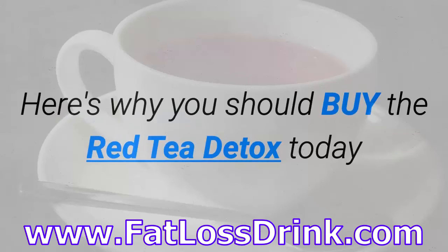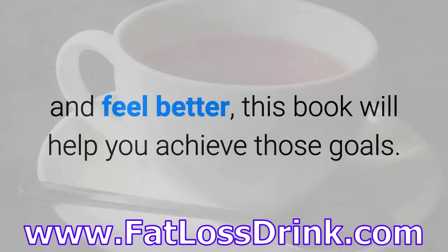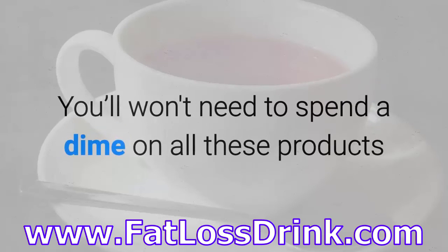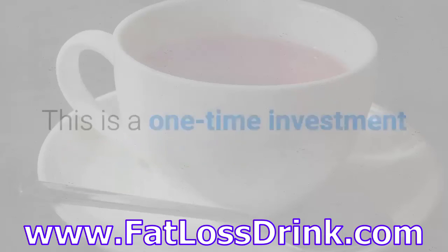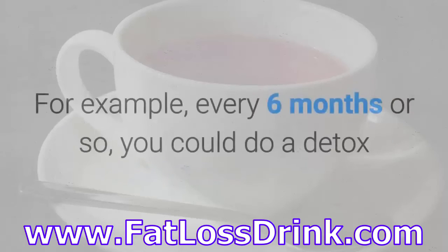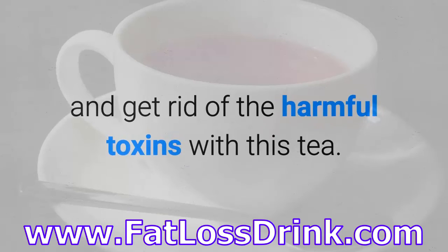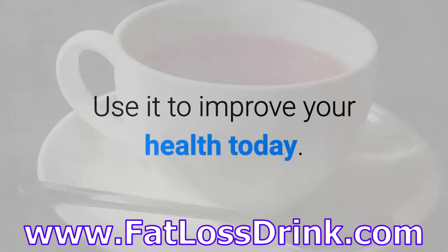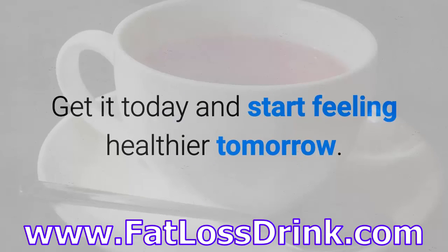Here's why you should buy the Red Tea Detox today. If you're looking to cleanse your body, lose weight, and feel better, this book will help you achieve those goals. There are many types of detox teas and patches that are commercially sold, but you won't need to spend a dime on all these products if you have the Red Tea Detox recipe. This is a one-time investment that will help you reap the rewards of healthier living for many years to come. Every six months or so, you could do a detox and get rid of the harmful toxins with this tea. We've concluded that this is a product worth getting — use it to improve your health today. You'll look and feel the difference. Get it today and start feeling healthier tomorrow.